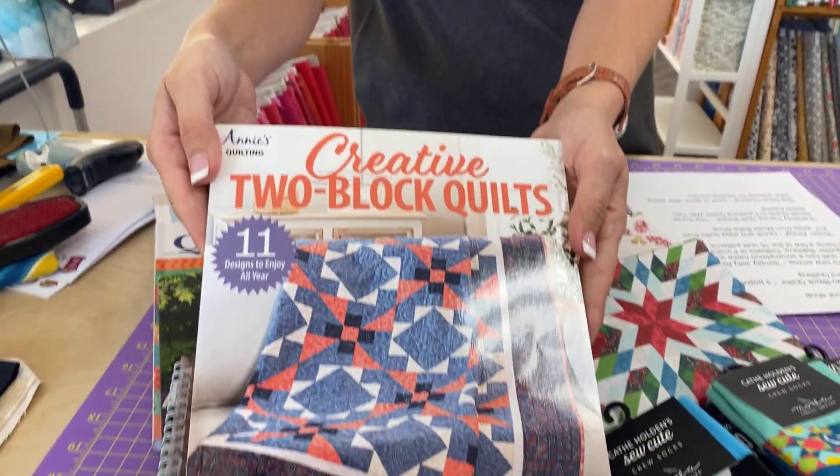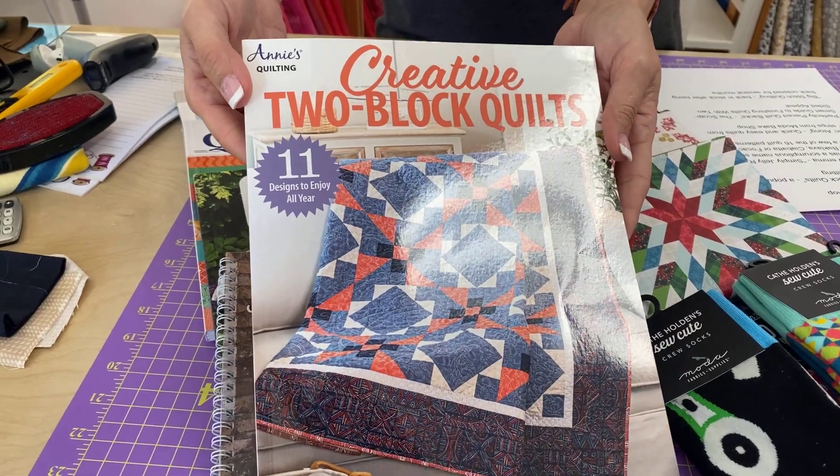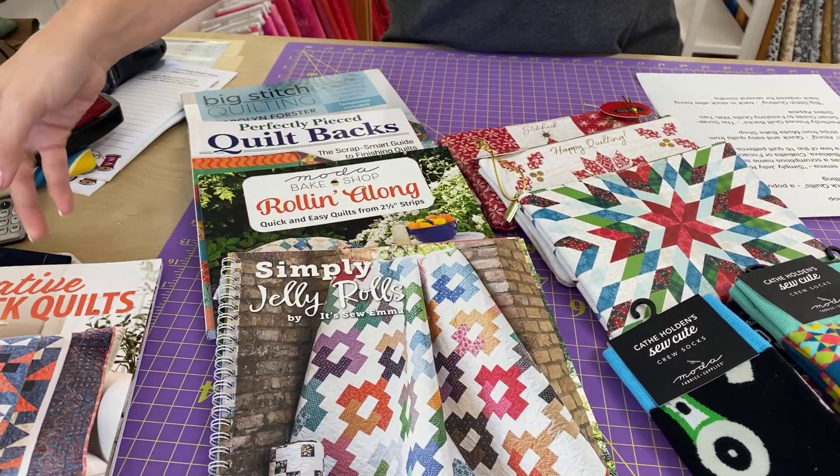Let's dig right in. First up, we have Creative Two Block Quilts, which is a really popular book from Annie's Quilting. You just use two separate blocks and tile them out to get really awesome results.